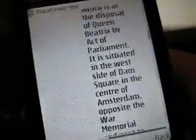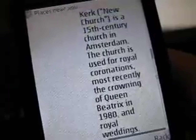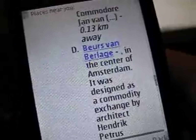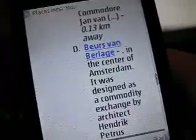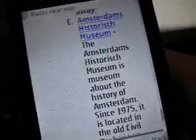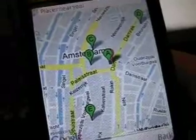Scrolling down it shows the Royal Palace, the Newkerk — the new church — and the Burgers van Berlagen. It's also displaying the distance from my location, and as you can see it's all within walking distance. Basically anything in Amsterdam is walking distance. So all you have to do is scroll up, pick the one thing you want to see, and head out there.